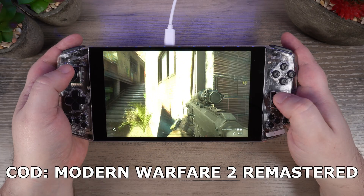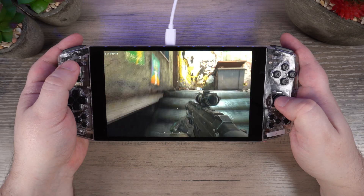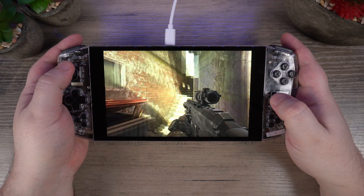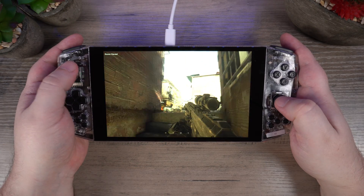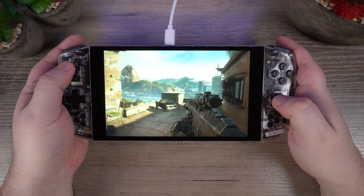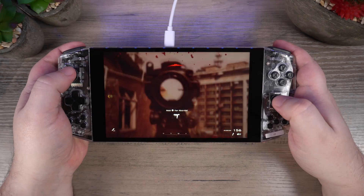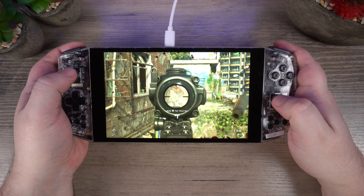And last but not least is me trying to play Call of Duty Modern Warfare 2 Remastered on a controller. I'm definitely a mouse and keyboard gamer so excuse the bad shooting. Again we will go into more detail on graphic settings in our full review on the final model when it is released.